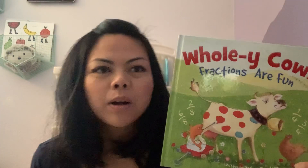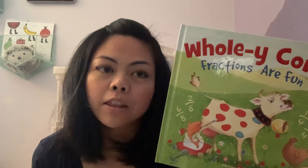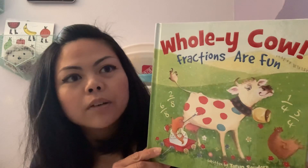Hi Briar! It's Mrs. Pineda and I wanted to do my first read aloud on fractions because the third graders are beginning their learning with fractions. This book is called Holy Cow Fractions Are Fun. It is written by Taryn Saunders and illustrated by Tanya Mai Wiss.